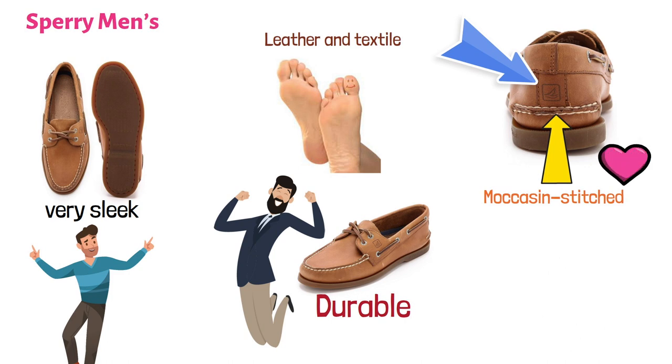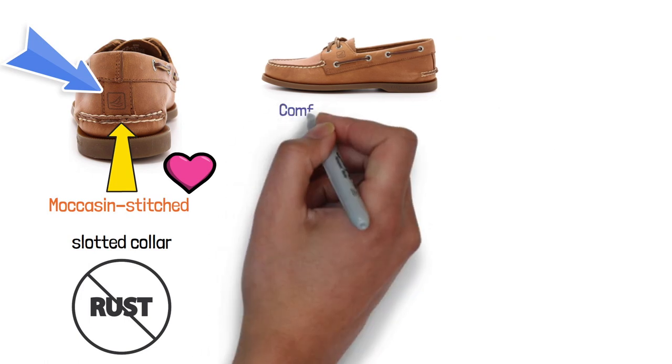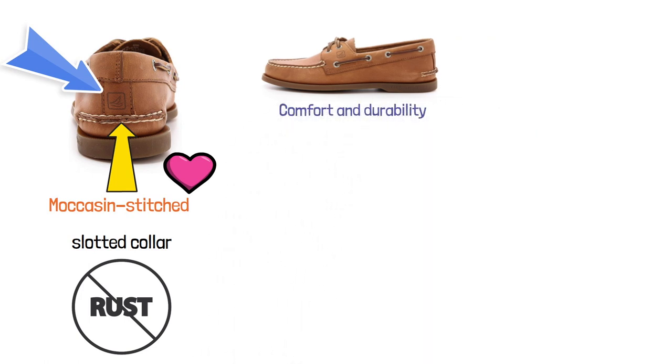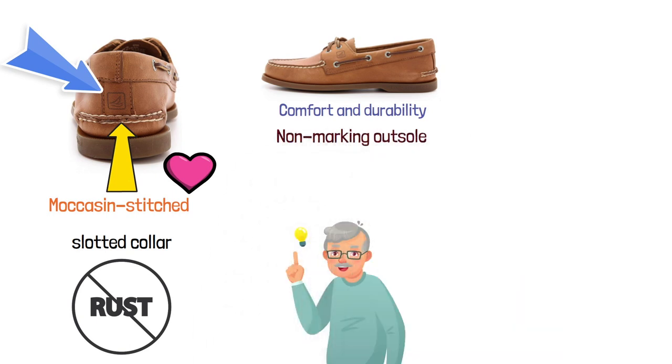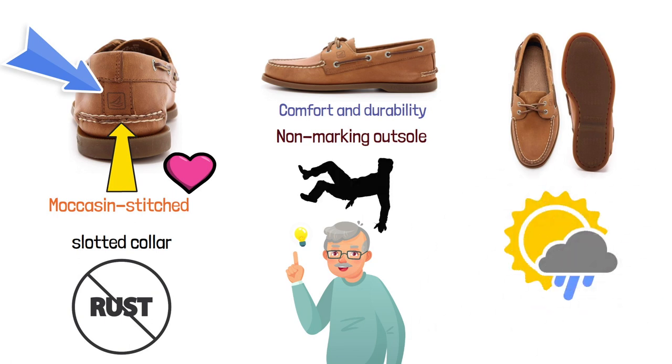They also come with rust-resistant eyelets and a slotted collar. The genuine hand-sewn true mock construction provides both comfort and durability. The non-marking outsole also has wet and dry traction so that you won't have to worry about slipping on the boat, regardless of whether there's water on the surface or not.